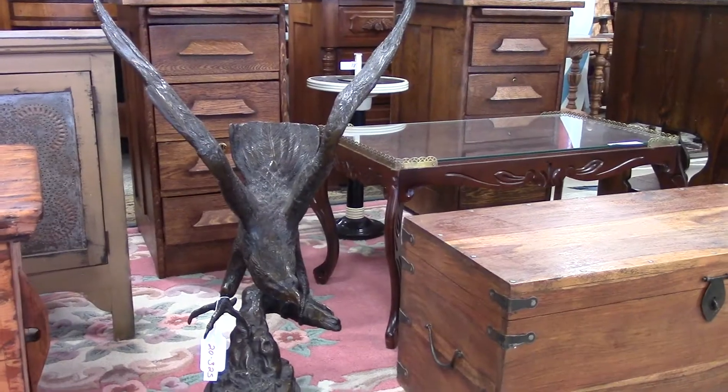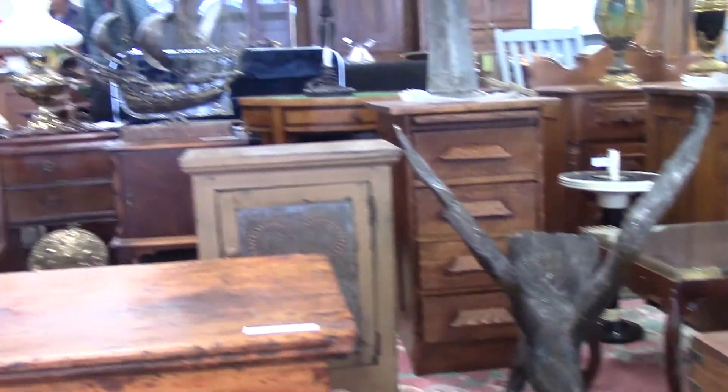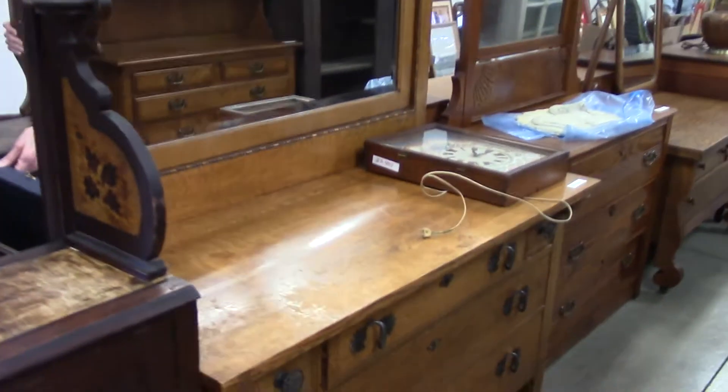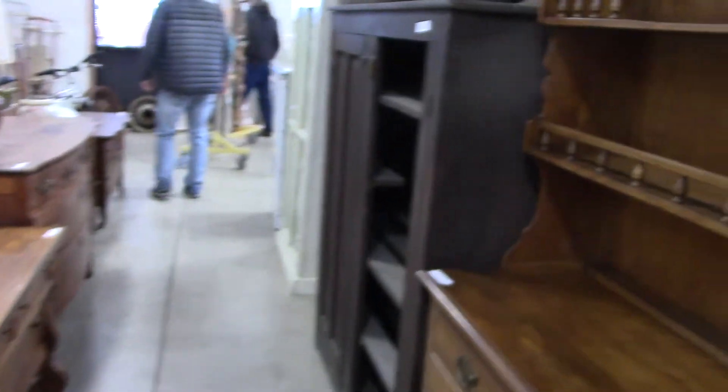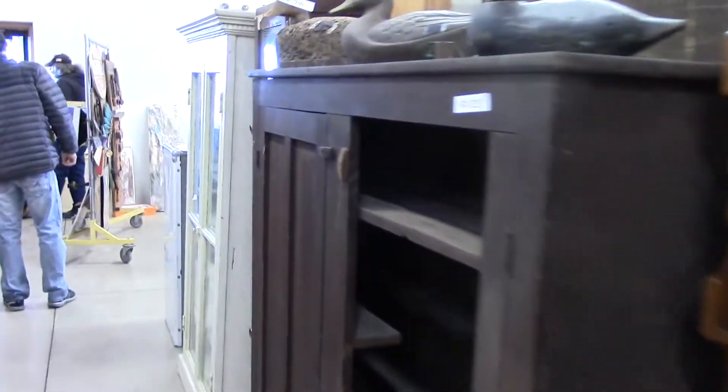What about this cast eagle? And a cute little ship model up there. Here's some more shots of some of this furniture. Joe seems to have some nicer furniture, generally speaking, and nicer antiques and unique items.